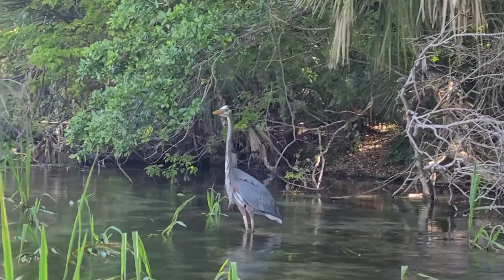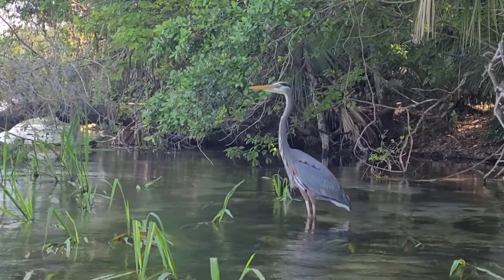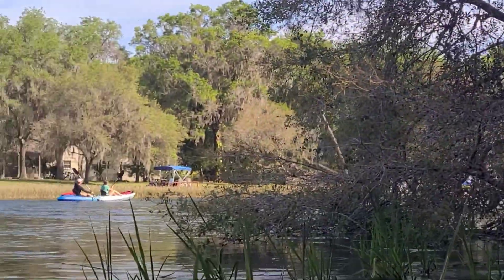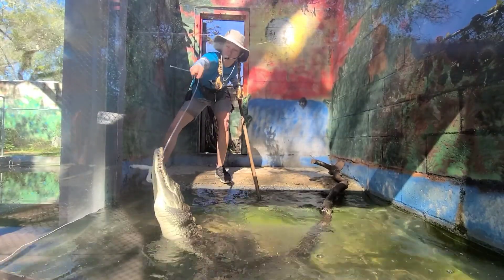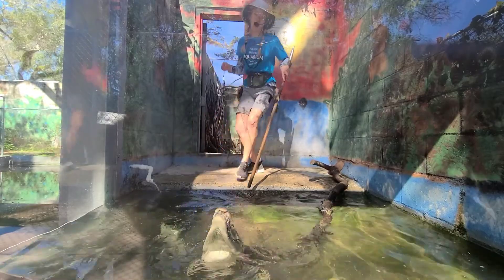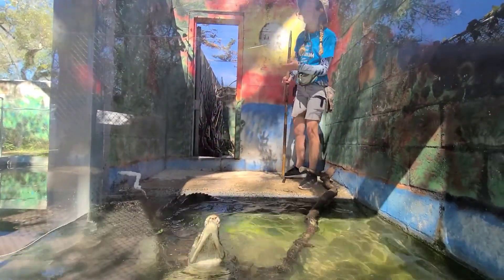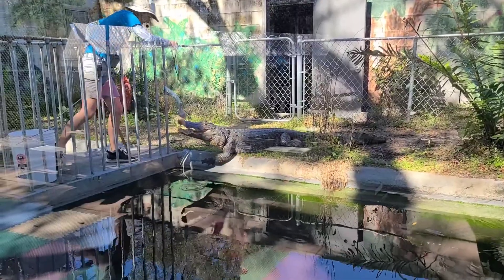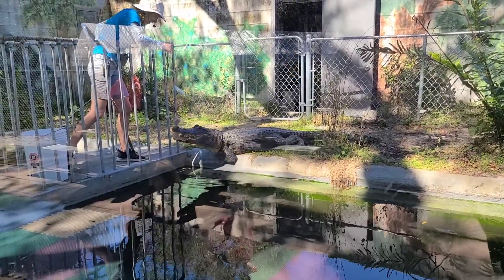But if they catch something big, like a blue heron, they will grab that animal with their teeth and roll all the way around till a piece rips off in their mouth that they can swallow whole. That is called the death roll. They do have to swallow everything whole, because all of their teeth are pointed — none are made for chewing.